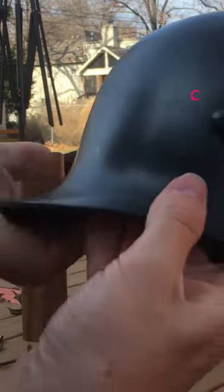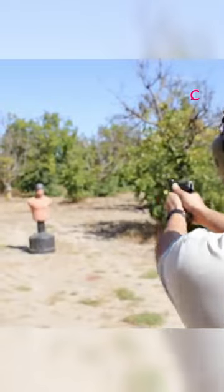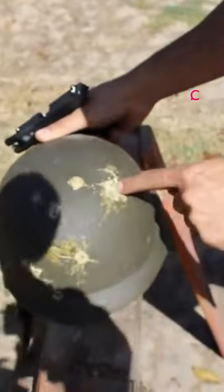By the end of World War II, the M35 German steel helmet, or Stahlhelm, was the finest around. The M35 was developed from the original M16 used in the First World War.